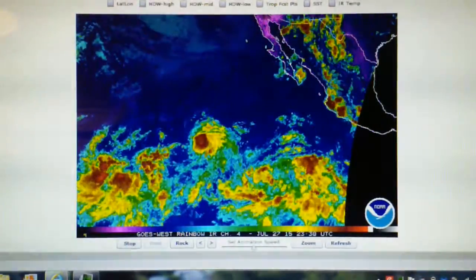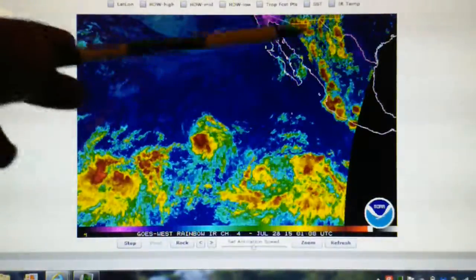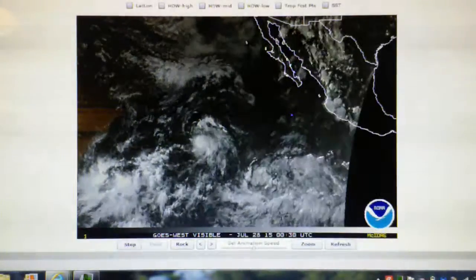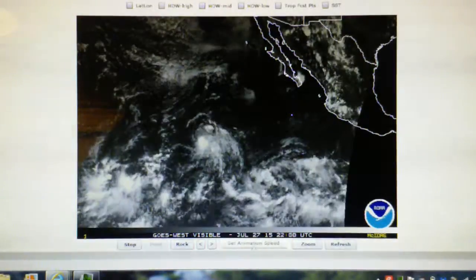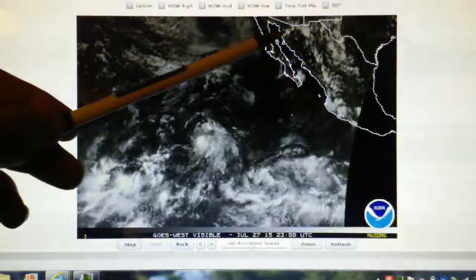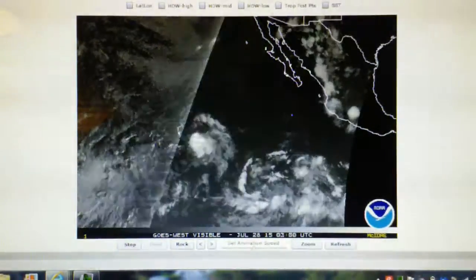This is the rainbow loop. A lot of thunderstorms here spiraling around that low pressure, and this is the visible loop. We have a couple of storms here that look like they're being hit with a transmitter — it's too hard to see right there, we'll use a close-up in a second.